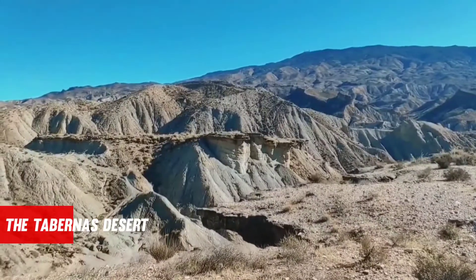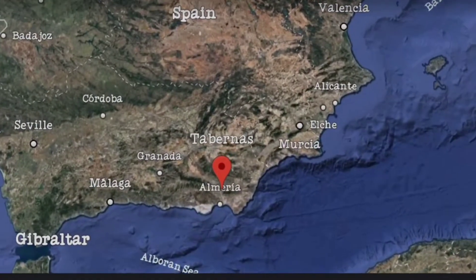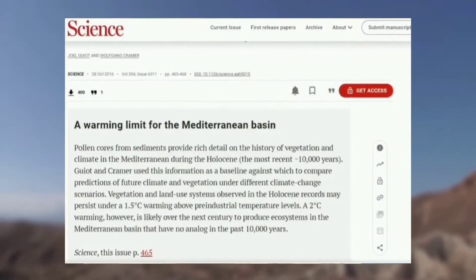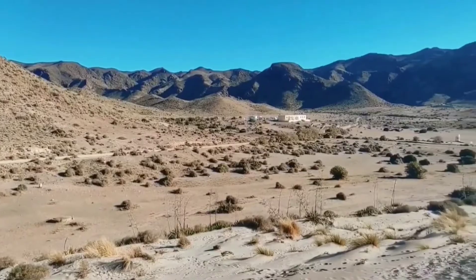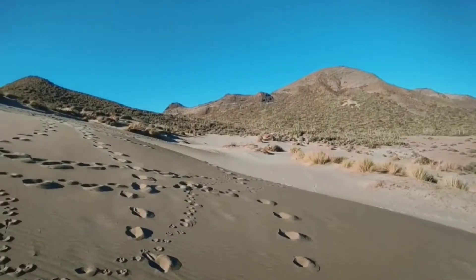The Tabernas Desert, known as mainland Europe's only desert, is located in the southeastern province of Almería in Spain. Surprisingly, scientific studies show that Spain will become entirely desertified in the next 80 years. Currently, 31.5% of Spain is desertified and 18% is on the verge of becoming irreparably desert.